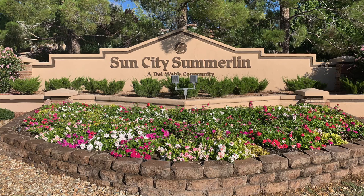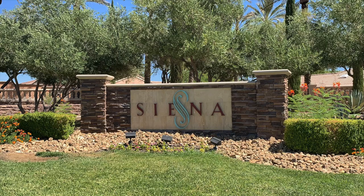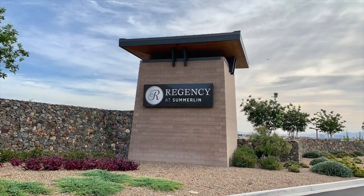Did you know that Summerlin has four active adult communities? One is Sun City Summerlin, which is the largest 55-plus community in Las Vegas. Then there's Trilogy, Siena, and also Regency at Summerlin. I hope you've enjoyed this video. If you like it, be sure to hit the thumbs up button, leave a comment down below, share with a friend, and consider subscribing to my channel if you're interested in learning everything about the Las Vegas Valley. Thank you so much for watching — I'll see you on the next one.